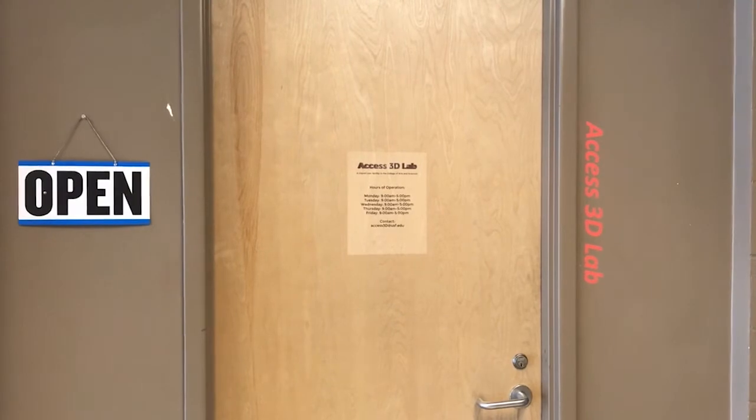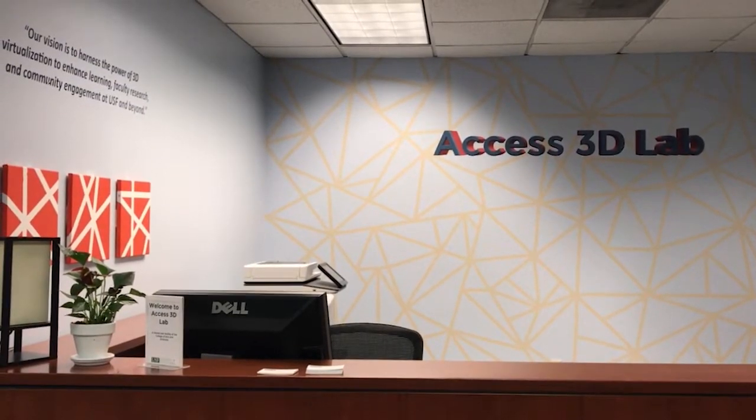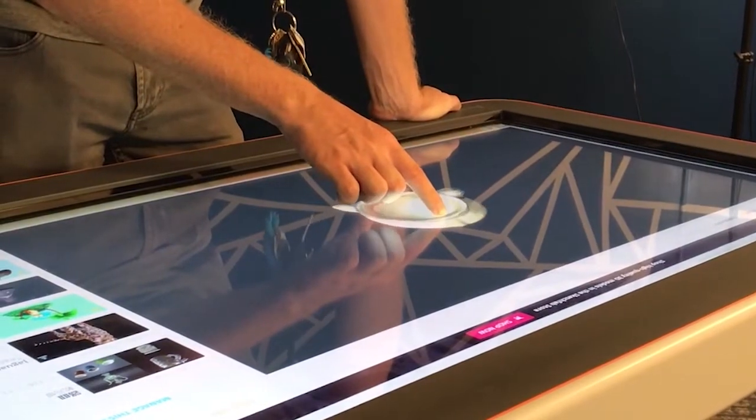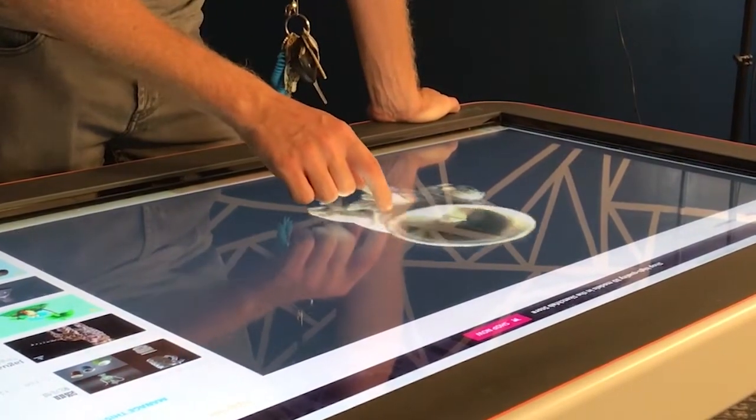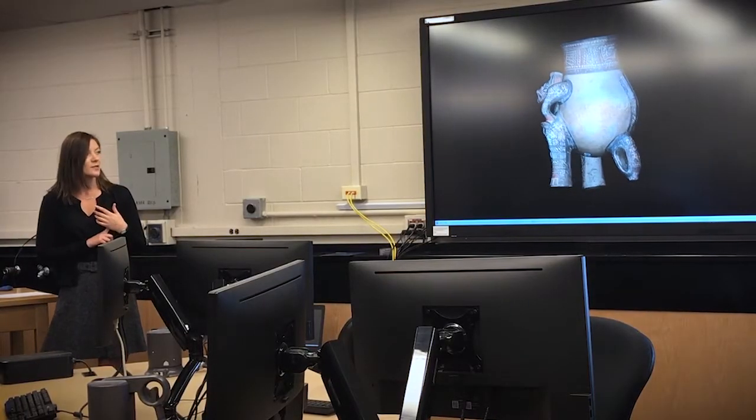The new Access 3D Lab gives all faculty and students the chance to conduct research in the digital realm. Director of the lab, Dr. Laura Harrison, created Access 3D to help educate non-specialists in archaeology.